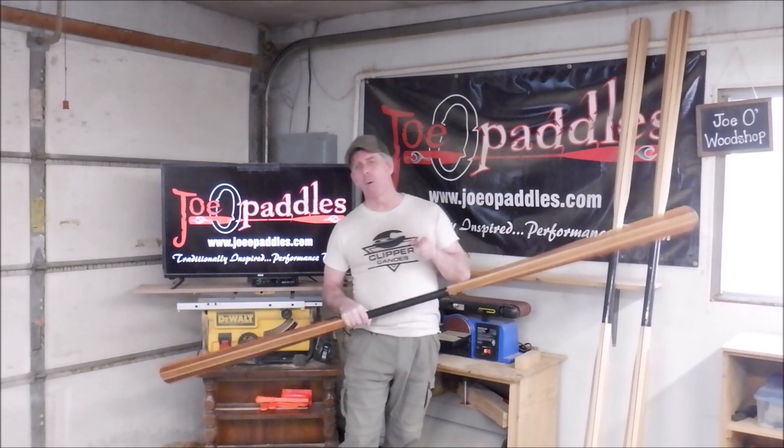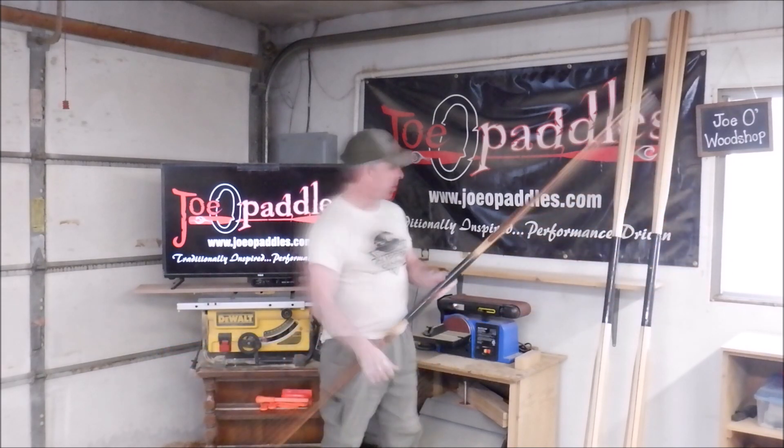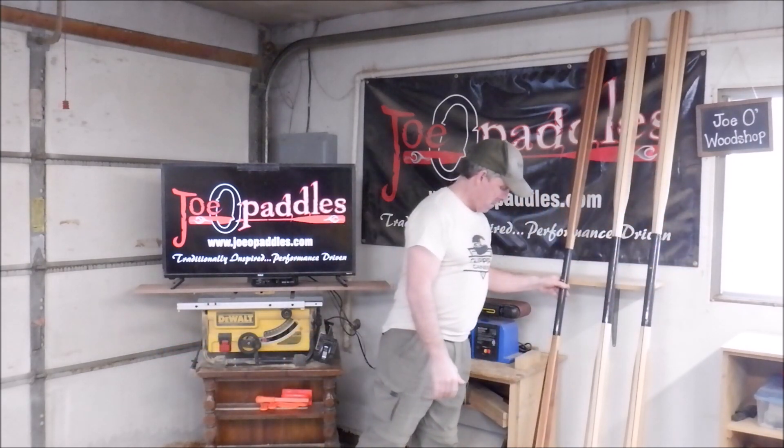I already took the photos and I figured I'd go one step further and just do a little shout out. Hey Andy, thumbs up. Thanks for the order. Enjoy your paddle. Talk to you soon. Cheers.